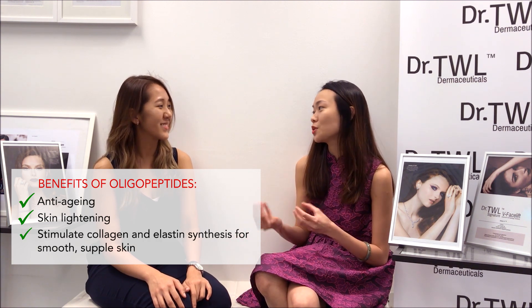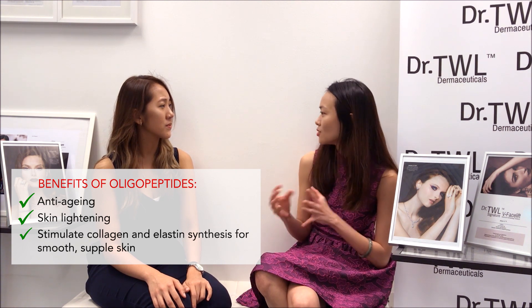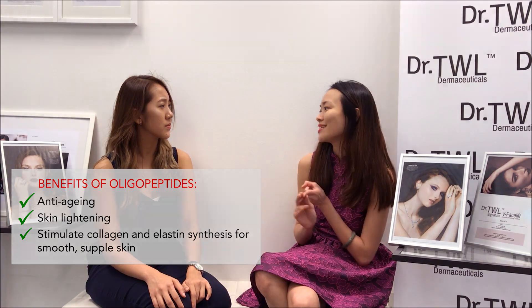And the second function — of course, you've heard of collagen and everybody tells you you lose collagen as you age. Now the oligopeptide molecule can do something by interfering with the production of collagen as well as elastin.